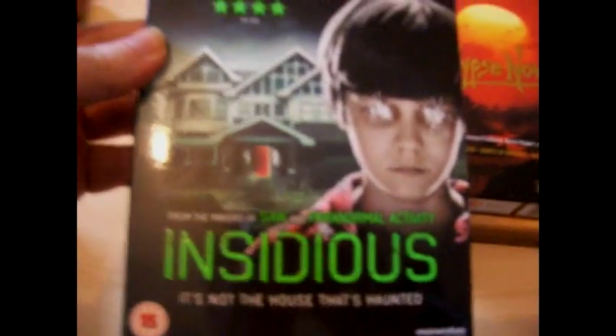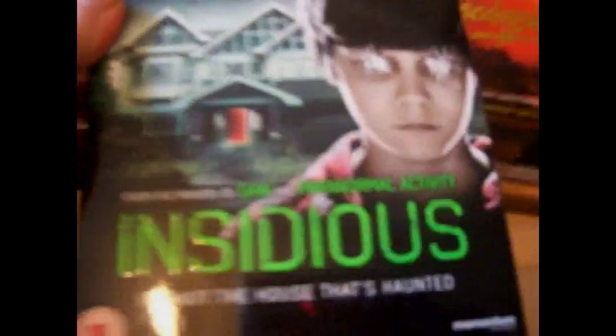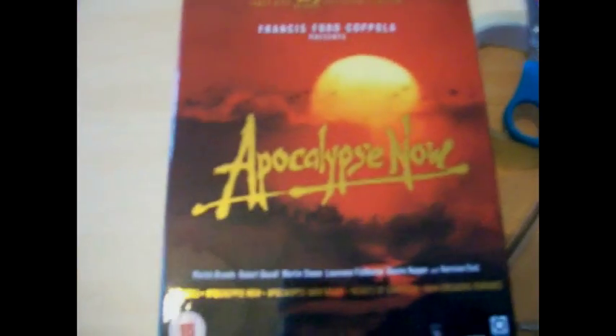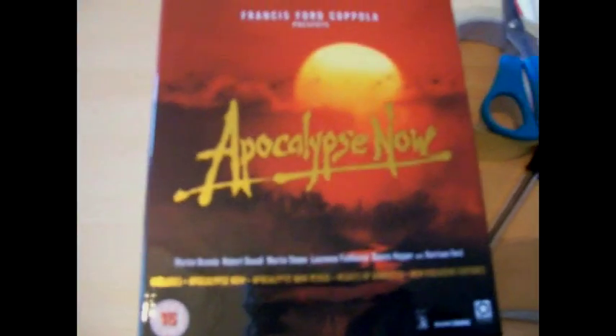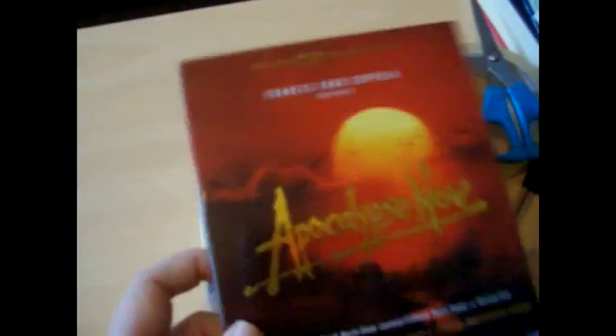The next few items: I got Insidious, which isn't out until Monday. It's sort of a win-by — I heard some decent things about it, thought I'd pick it up. It was under ten quid, so for a brand new release that's not bad. The other one I got today, which isn't a brand new release, is Apocalypse Now — the three-disc collector's edition. It has both versions of the movie plus the documentary Hearts of Darkness. I might do a video looking more into what's inside that.